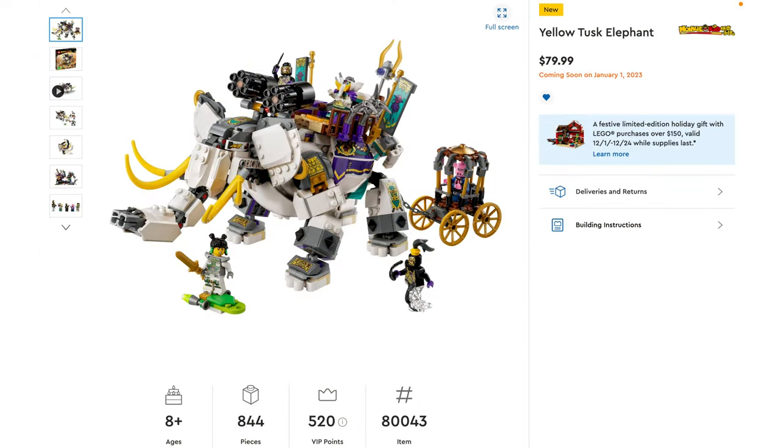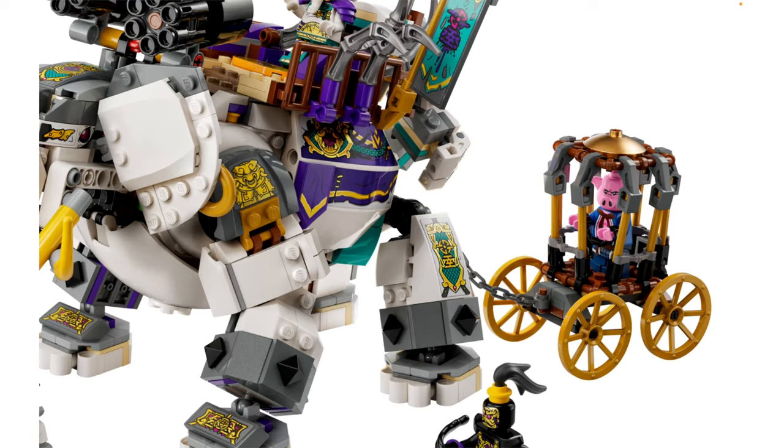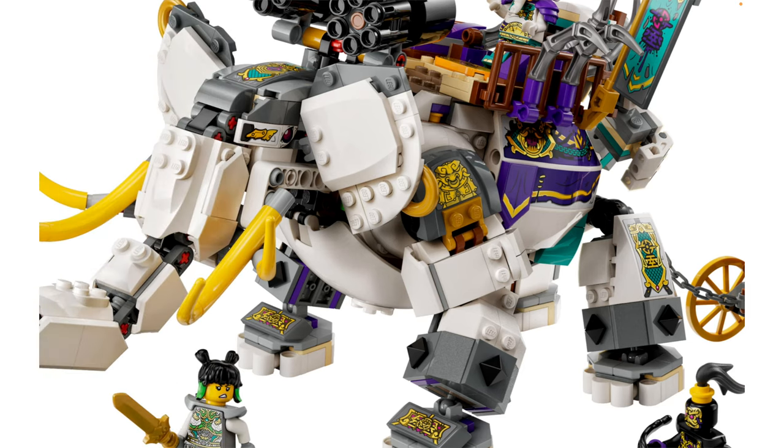Next up, we have the Yellow Tusk Elephant — 844 pieces for $80. Right off the bat, this seems to be surprisingly well-priced. I did see pictures of this on Instagram this morning and I am intrigued, but this is my first time doing a deep dive into it. I love this little rolling prison for Pigsy — that is perfect. I really like the elephant build overall. It looks pretty organic, though I think it's clearly meant to be a robot.